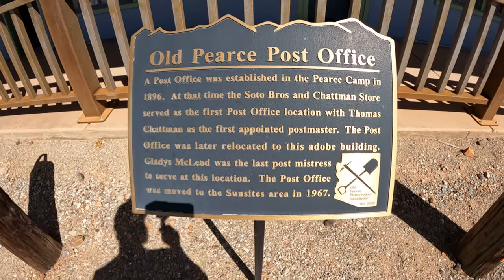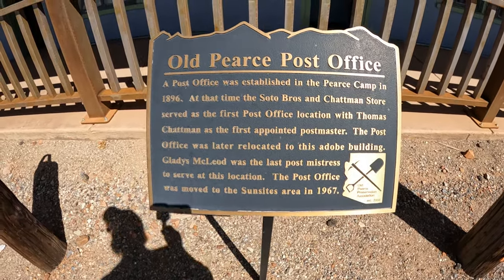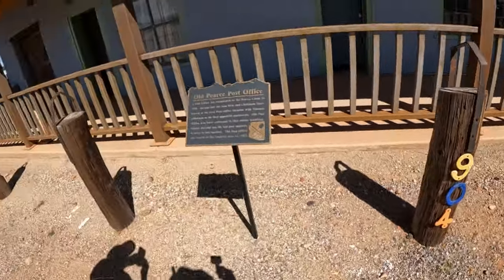The Pierce Post Office - Post Mistress. And look, you can see what's left of the hitching posts.